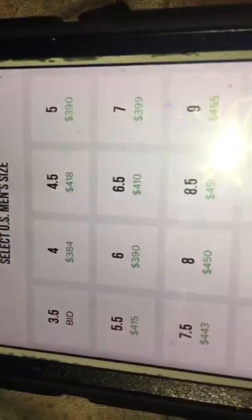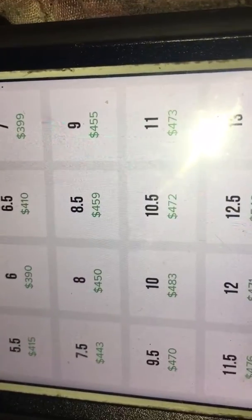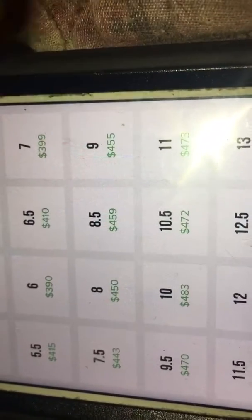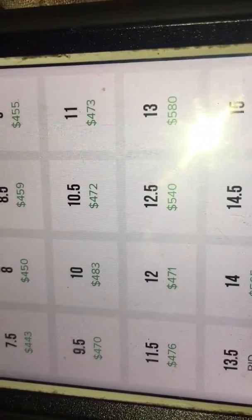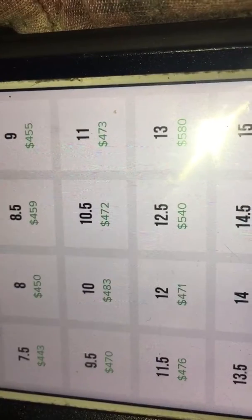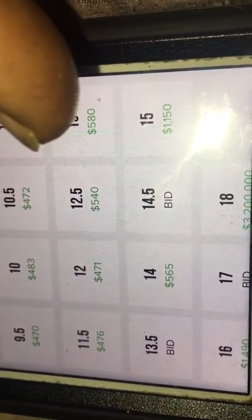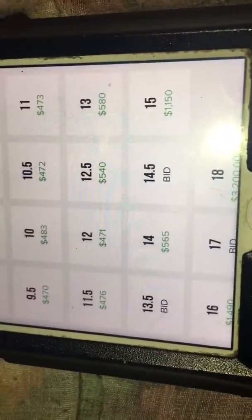Now when you start to get to the bigger sizes, this is what they're asking: $443 all the way to size 11, $483 — the highest so far would have been size 10. Then all the way up to size 12 and a half, they're actually $540. When they get to size 13 they're $580. When they get up to size 14 they're $565.